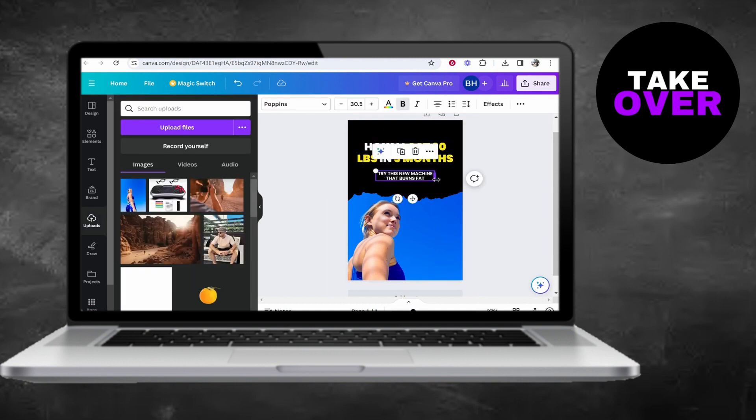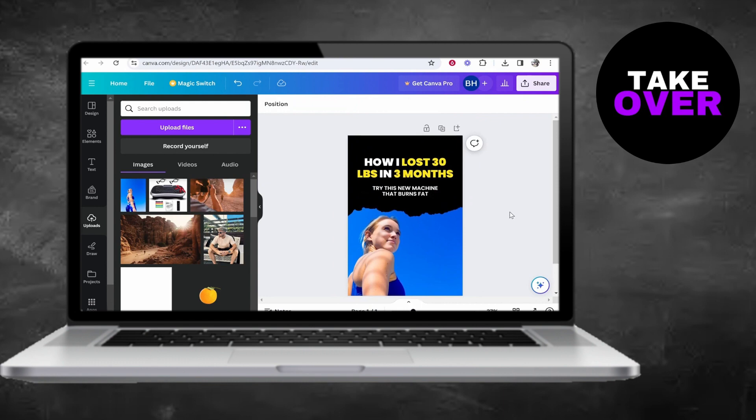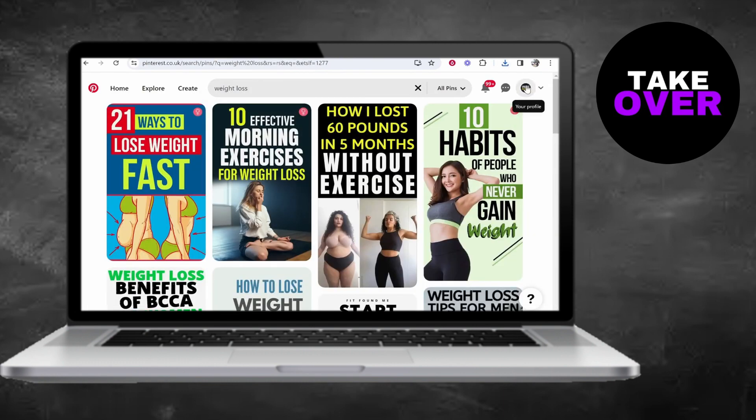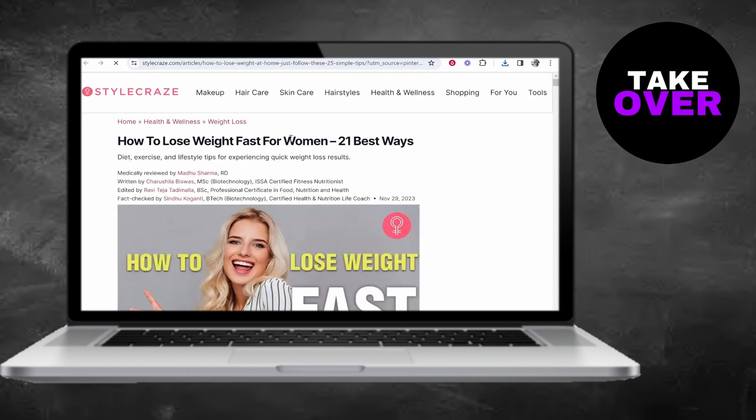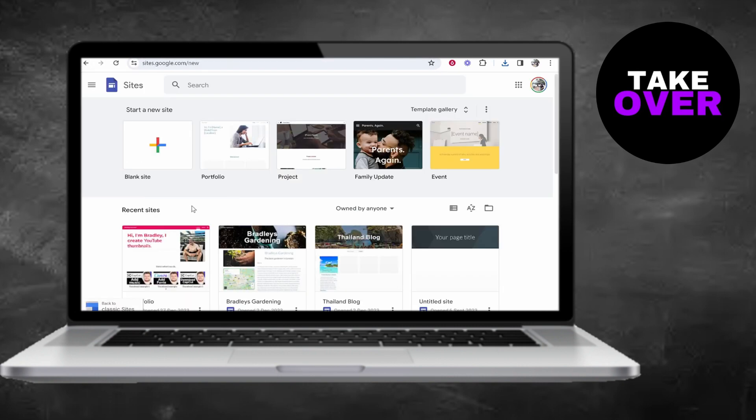Next, you'll need to create a landing page. This is crucial to avoid getting banned by Pinterest. Using Google Sites, you can quickly set up a single-page website. Write an article related to your niche, incorporating your affiliate links naturally.